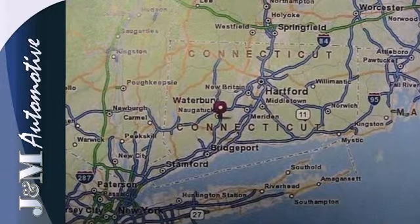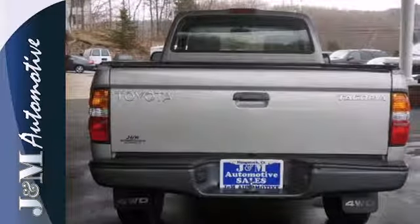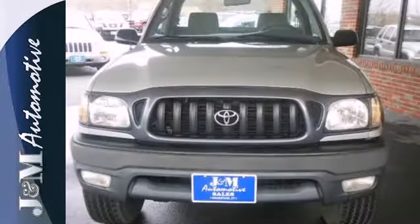Inside the spacious cab you'll find a multi-speaker sound system, analog instrumentation, airbags and more. Toyota's stylish mid-sized pickup combines responsive performance and ready for work or play capability.